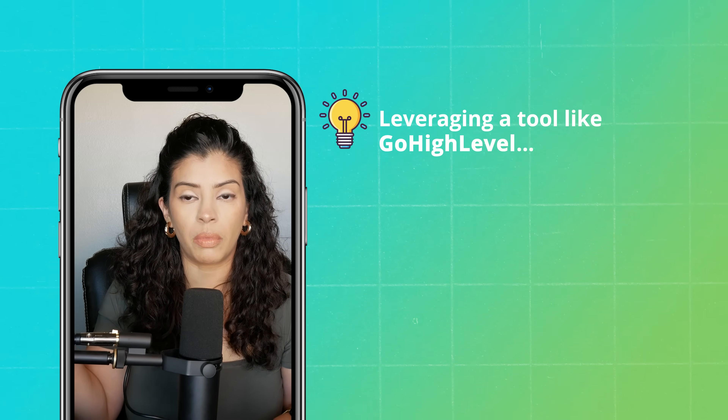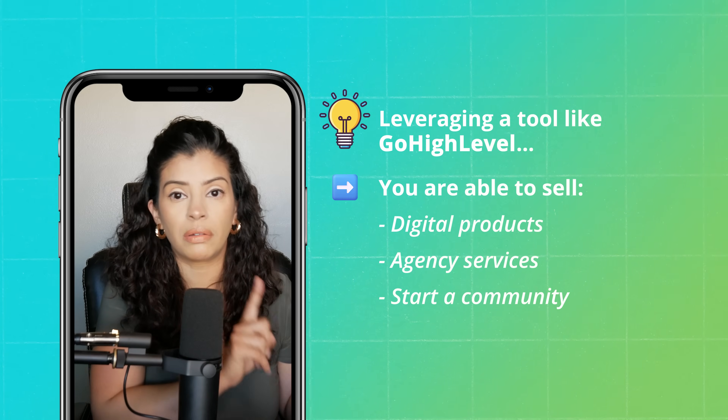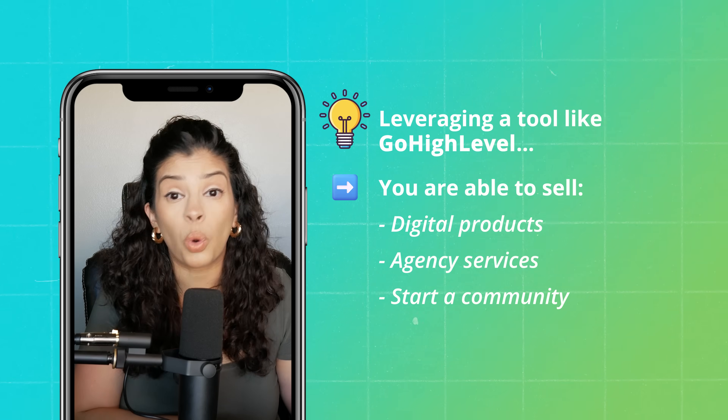All the funnels and AI do about 80–90% of the heavy lifting — they tee the golf ball up for you — but you've got to come in and get scrappy, call people. That's how you sell and make money. With a tool like GoHighLevel you're able to sell digital products, agency services, and start a community without needing third-party platforms like Skool or Circle.